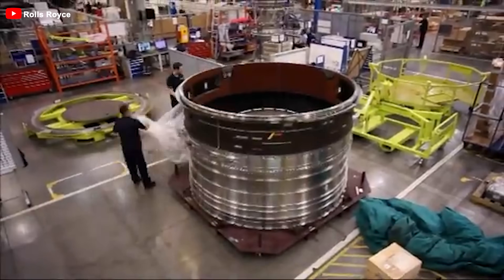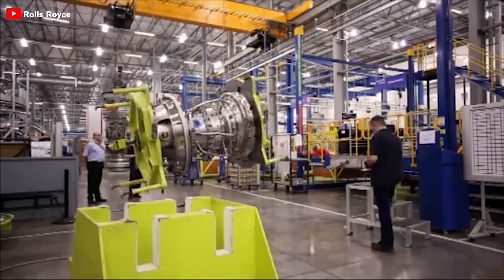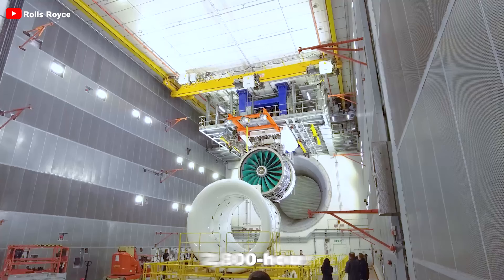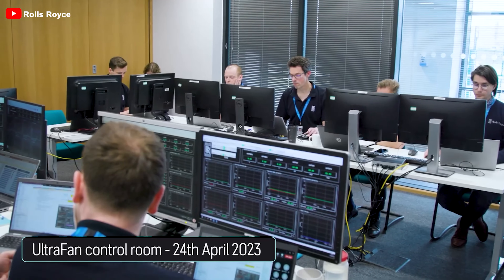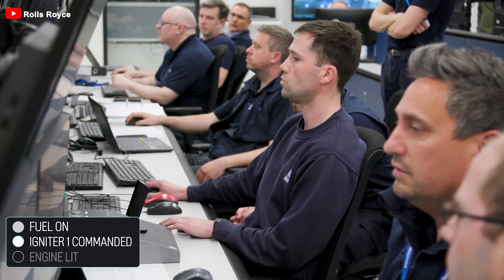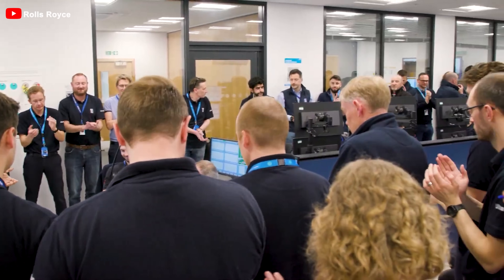However, the path to implementing these upgrades involves numerous challenges. The aviation sector is notoriously conservative about risk, and with good reason — the consequences of failure can be severe, affecting both safety and financial stability. Rolls-Royce has subjected the new engine to rigorous testing, including two 800-hour hot cycle tests at their ground facility in Derby, UK. These extreme durability tests, which involve monitoring 2,500 parameters, highlight the company's commitment to ensuring reliability and performance before the engine enters widespread commercial service.